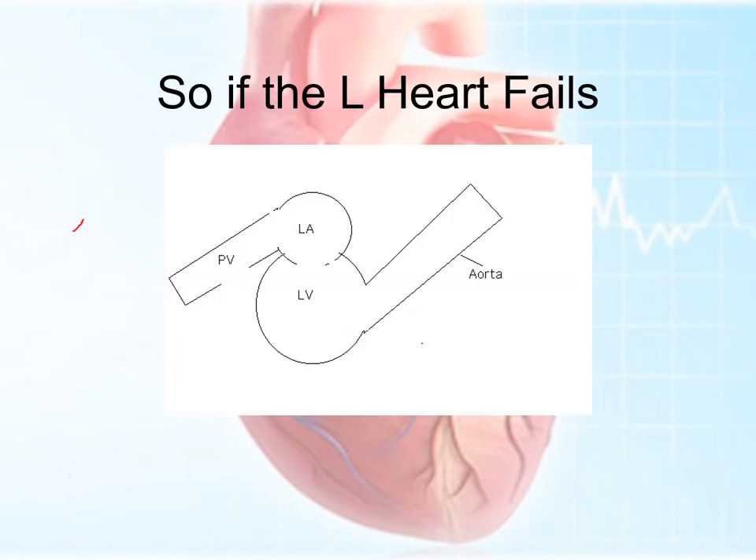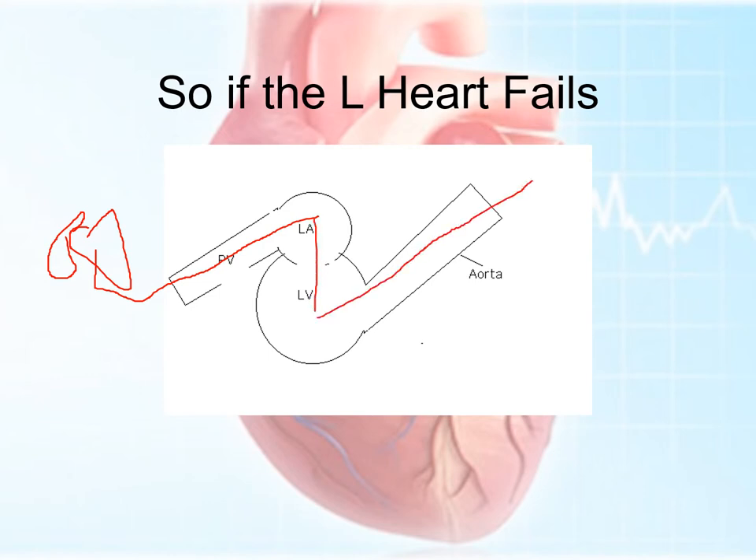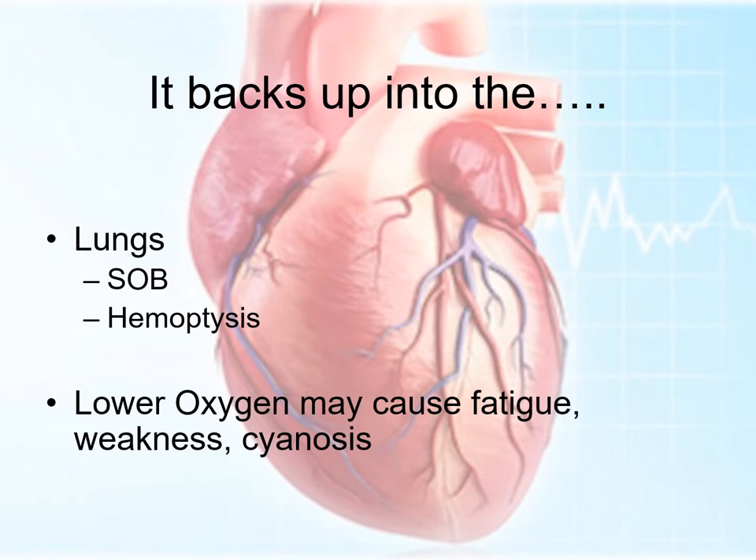On the left heart, the oxygenated blood comes from the lungs through the pulmonary vein, comes into the left atrium and the left ventricle, and then shoots out the left ventricle, out the aorta, into the bloodstream. If you have failure of the left side of the heart, it's going to back up into the lungs. You get shortness of breath, you can get hemoptysis — it's not real common, but it can happen. You'll get some changes in the auscultation of the lungs as well — you'll start to get some crackles, evidence that there's blood pooling back there. The lower oxygen shooting out of the aorta and getting to the periphery can cause fatigue, weakness, and even cyanosis in some cases.